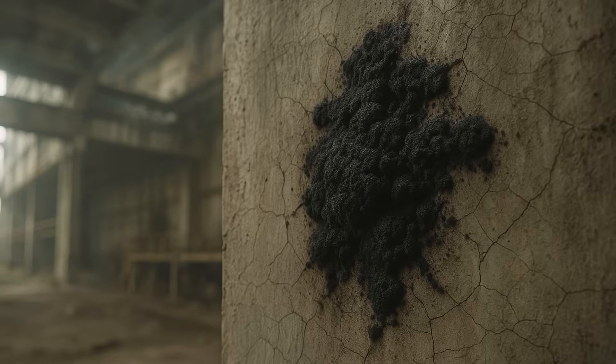The radiation is not killing this fungus. Instead, it is helping it thrive. This organism has adapted to its radioactive surroundings.